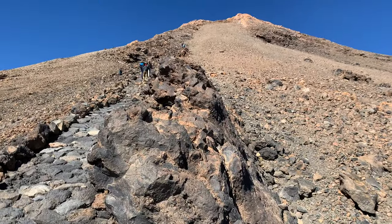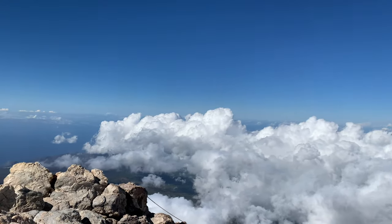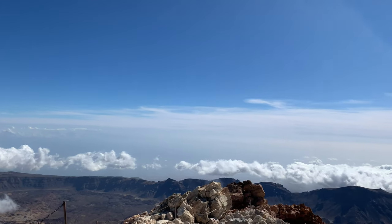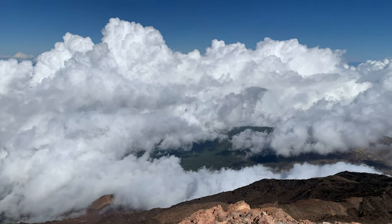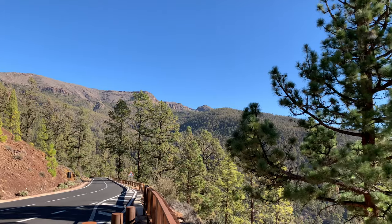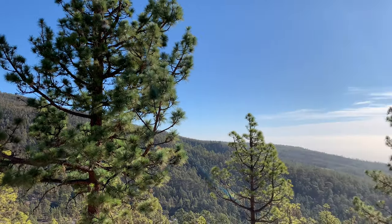If you're short on time and there's only one thing you can do on the island of Tenerife, this is it. As well as the spectacular views from the top, there are also some amazing views along the way. If you have a rental car you can stop off at viewpoints along the way — the government included dedicated stopping-off points in the roads which allow you to take in some of the views.